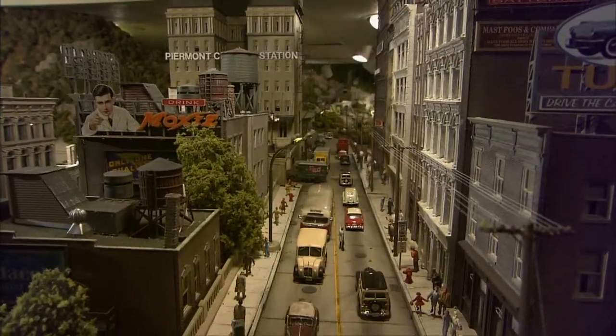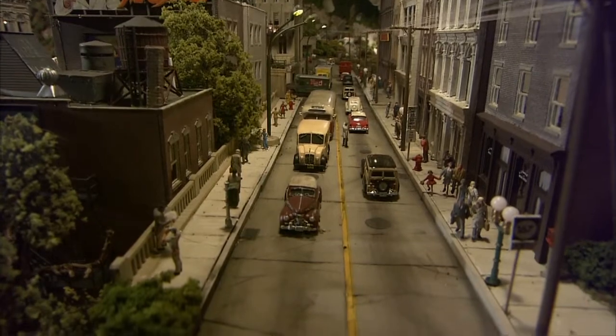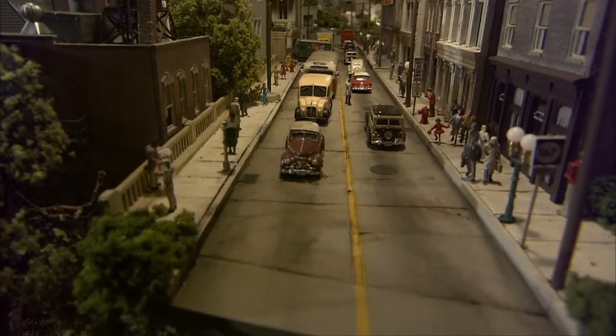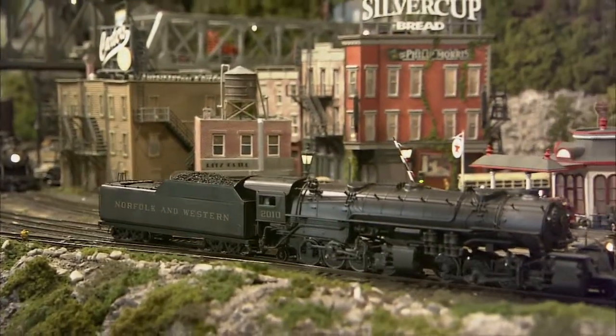When you first get into the hobby of model railroading, you strive for simplicity and simple pleasure. When you look at Howard Zane's layout and collection, you can see how pleasure can turn into passion.